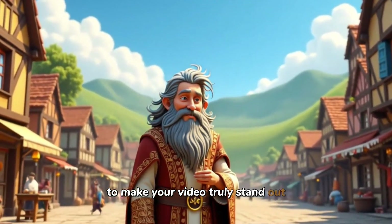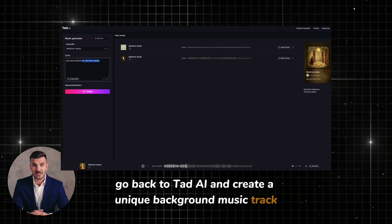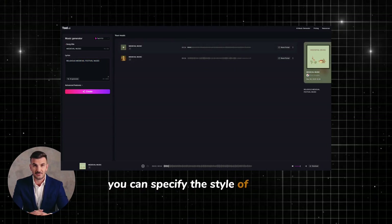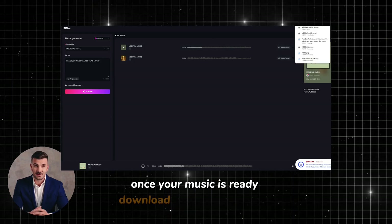To make your video truly stand out, you need to add a background track. Go back to Tad AI and create a unique background music track that matches the vibe of your video. You can specify the style of music you want, whether it's calming, energetic, or something else. Once your music is ready, download it to your computer.